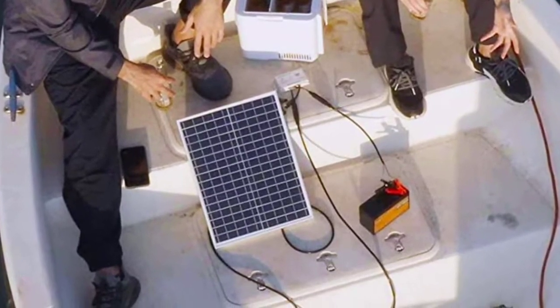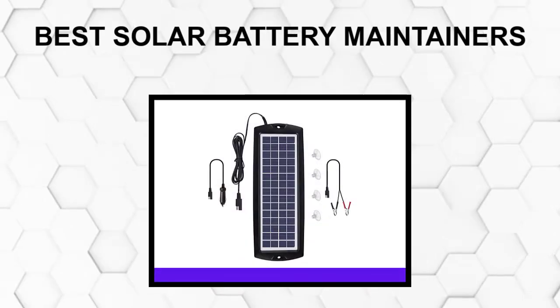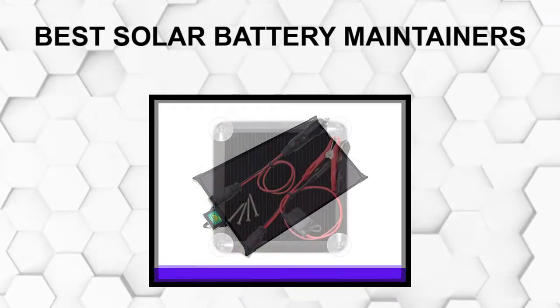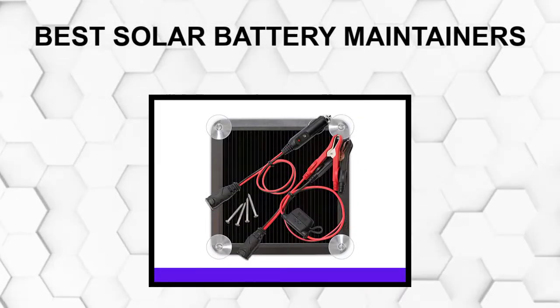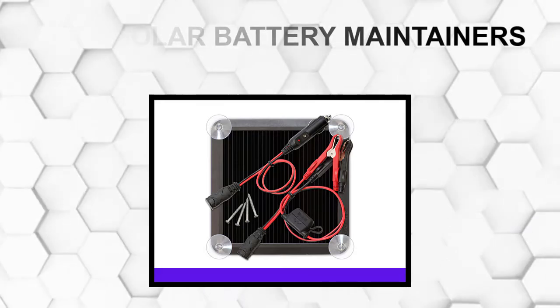Are you looking for the best solar battery maintainers? In this video, we will break down the top five solar battery maintainers on the market. We have included links in the description for each product mentioned, so make sure you check those out to see which one is in your budget range.